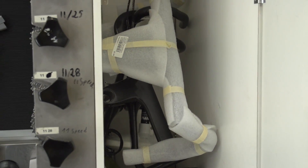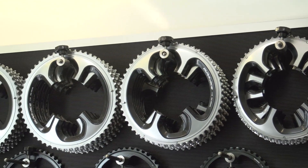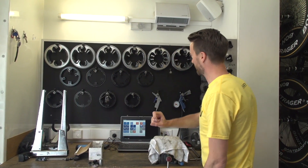There are some more spare one-piece handlebars in there. Up here we have all of the spare chainrings in various sizes — the biggest one I can see is a 55-tooth.